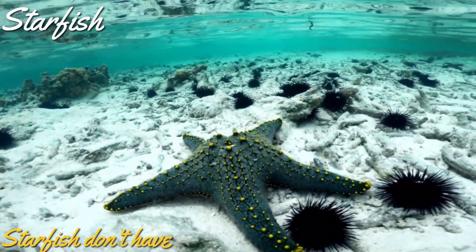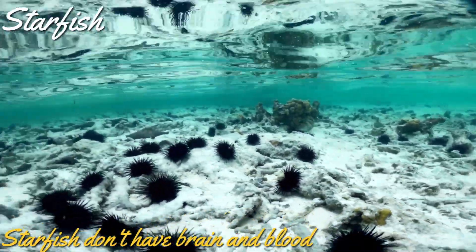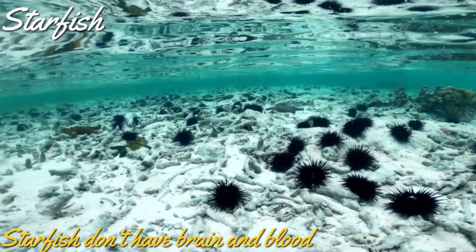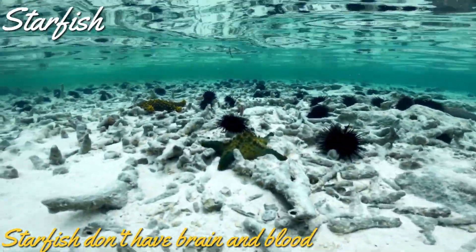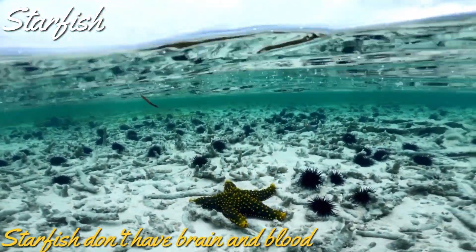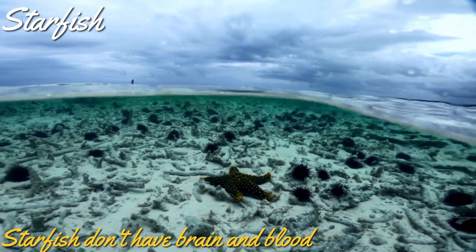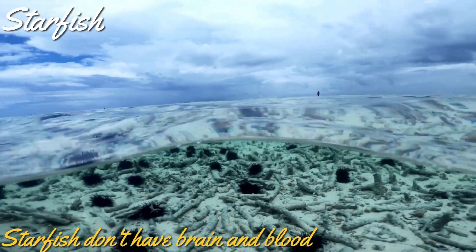The next animal that we are going to look at is starfish. A surprising fact about starfish is that it doesn't have a brain or blood. How do they survive without a brain and blood, you ask? Instead of a brain, the starfish has a centralized nerve ring. The nerve ring sends signals to its nervous system and controls its arms.